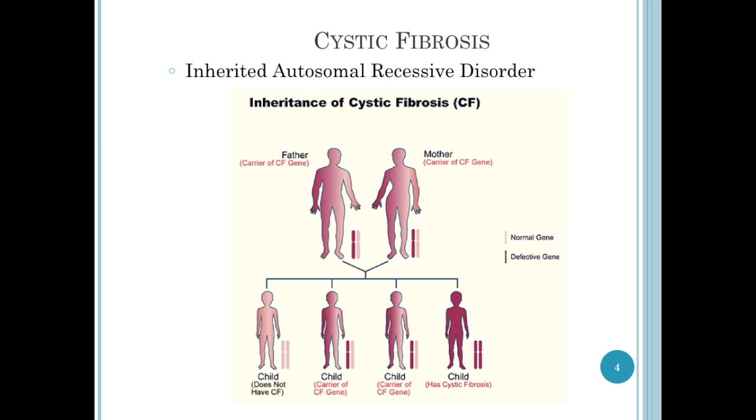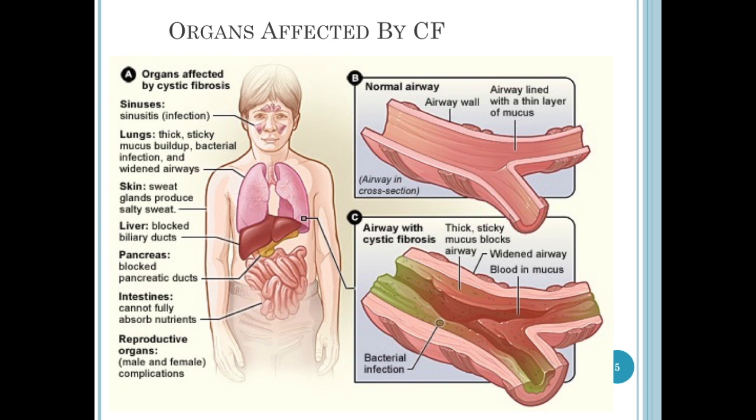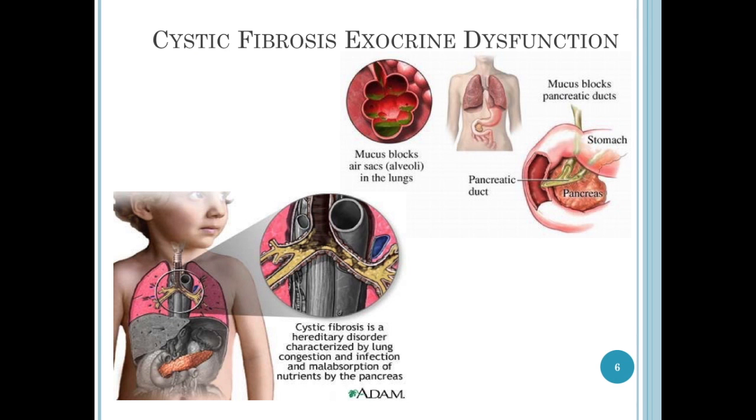You can pause the video here so that you can see how this is an autosomal recessive disorder. If each of the parents carry the CF gene, it will be expressed as disease in one child. Cystic fibrosis is considered an exocrine problem. Mucus blocks the air sacs within the alveoli. Mucus blocks the pancreatic duct, and both of these cause lung congestion, increased risk of infection, and malabsorption of nutrients.